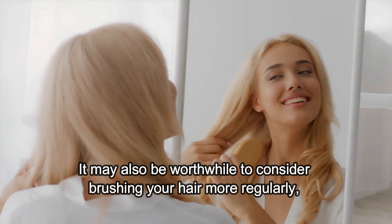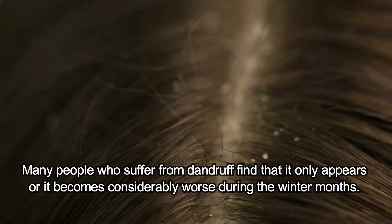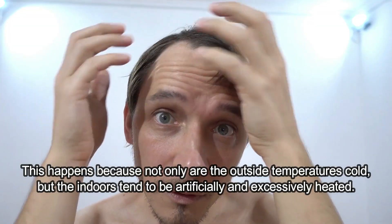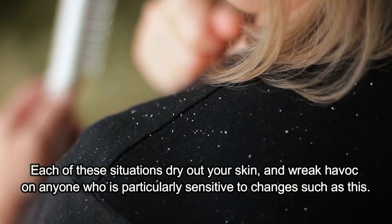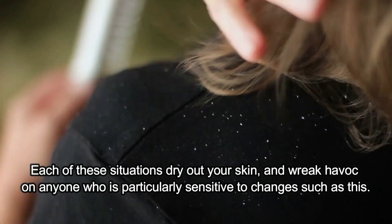It may also be worthwhile to consider brushing your hair more regularly and keeping it in loose hairstyles which are gentle and prevent breakage. Many people who suffer from dandruff find that it only appears or becomes considerably worse during the winter months. This happens because not only are the outside temperatures cold, but indoors tend to be artificially and excessively heated. Each of these situations dries out our skin and wreaks havoc on anyone who is particularly sensitive to such changes.